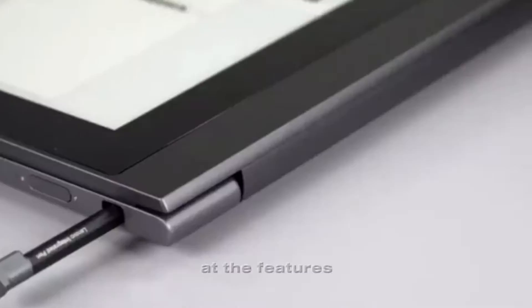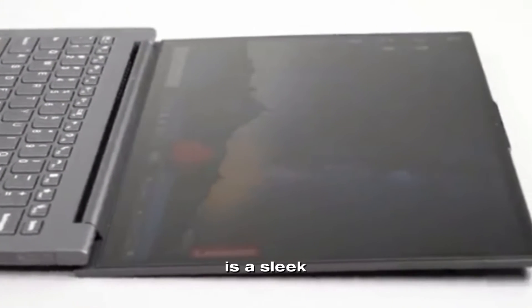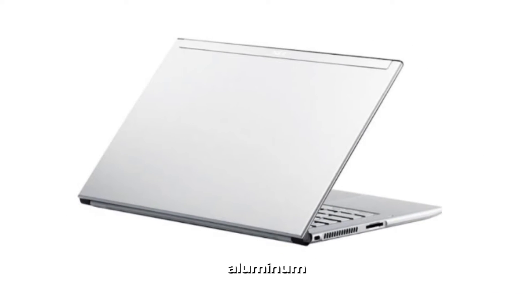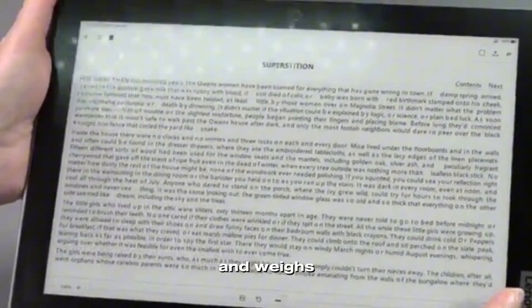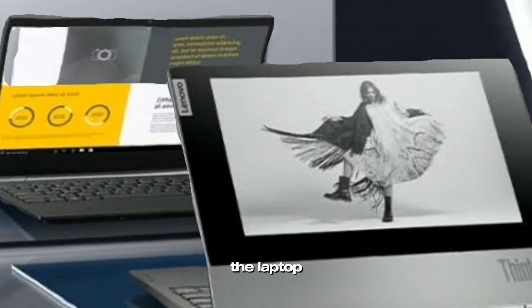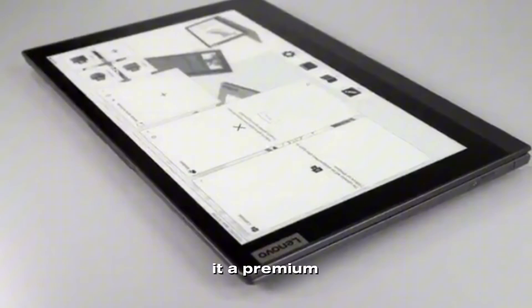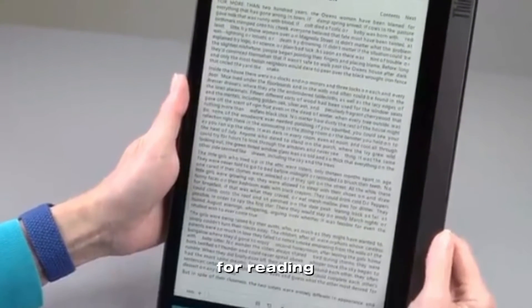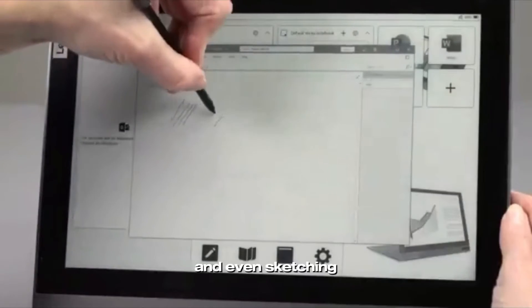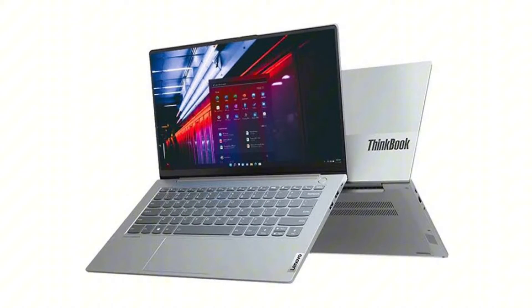Let's take a closer look at the features and specifications of the Lenovo ThinkBook Plus Gen 2. In terms of design and display, the ThinkBook Plus Gen 2 is a sleek and slim laptop with a magnesium aluminum alloy chassis that measures just 16.9 millimeters thick and weighs only 1.3 kilograms. It's available in a stylish dual-tone mineral gray finish. The 12-inch e-ink display on the cover is perfect for reading documents, taking notes, and even sketching.